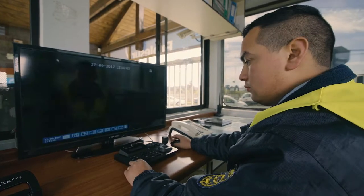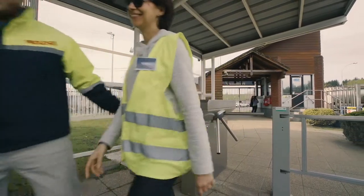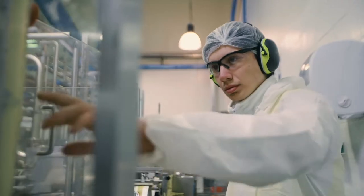Wearing a reflective vest is obligatory the moment you enter the plant and during your entire visit. Depending upon the area you visit, you will receive additional items for your protection and safety, including safety glasses,